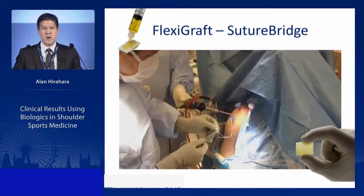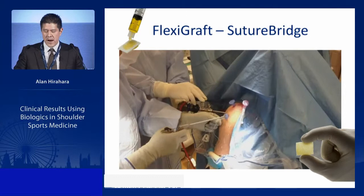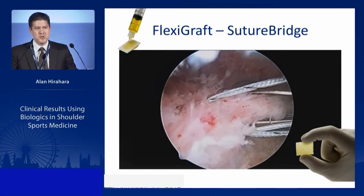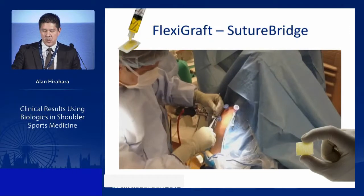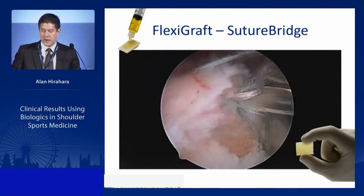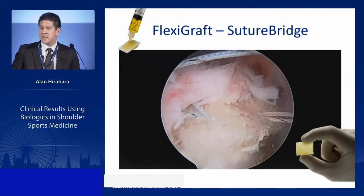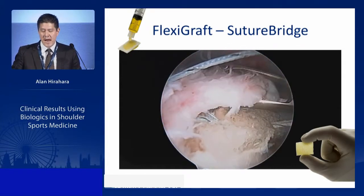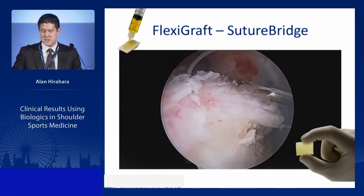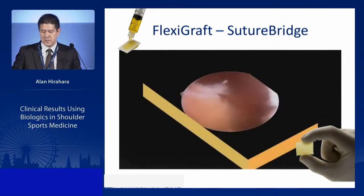SutureBridge is preferable because the larger fiber tapes of SpeedBridge can tear the sponge, whereas sutures are ideal. After tying in the sponge, sutures are passed to place it into the bone-tendon interface. What initially looks like a rat's nest falls right into place as you pull — the sponge sits perfectly between bone and tendon. After passing remaining sutures and tying down, it's standard SutureBridge technique. Once tied, place the lateral vented swivel lock, then inject PRP into the intercalated area of the sponge, and you're done.